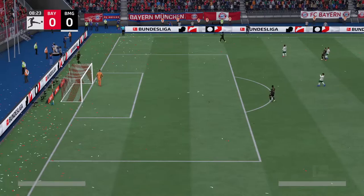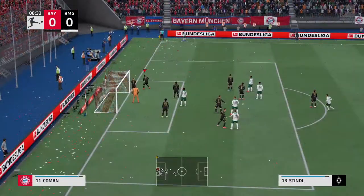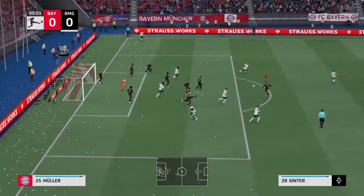And here's how it looks for Borussia Mönchengladbach. Jan Sommer is the goalkeeper. Matthias Ginter plays with Nico Elvedi in central defence. And the striker of choice in this set-up is Alassane Pléa.